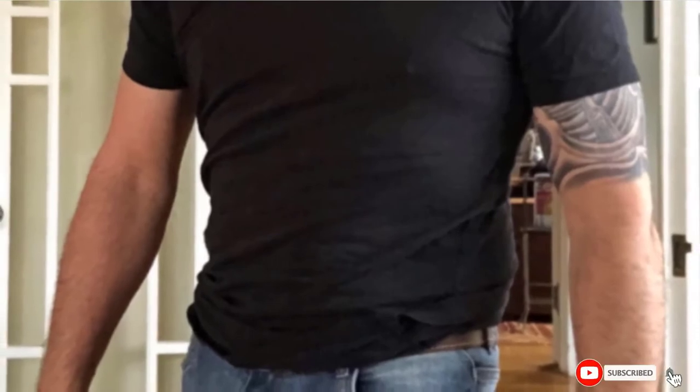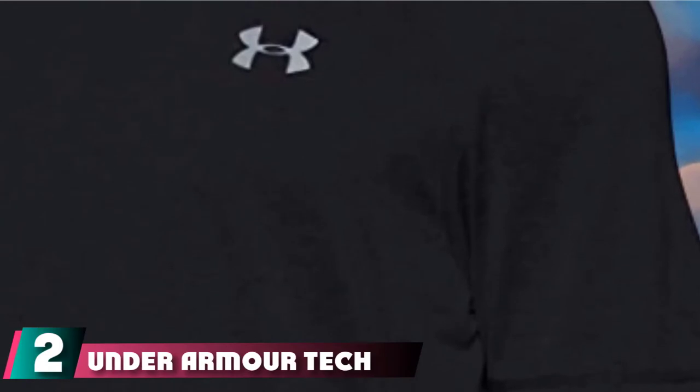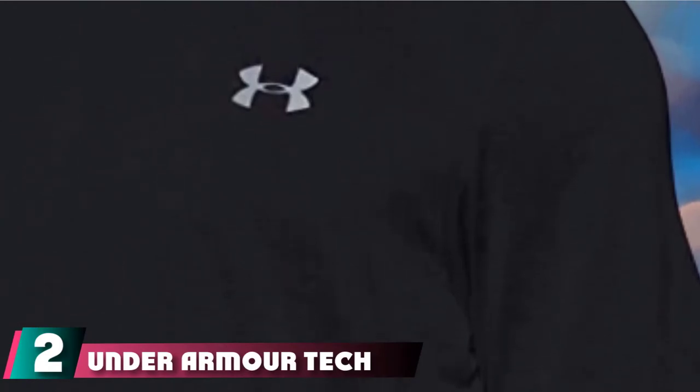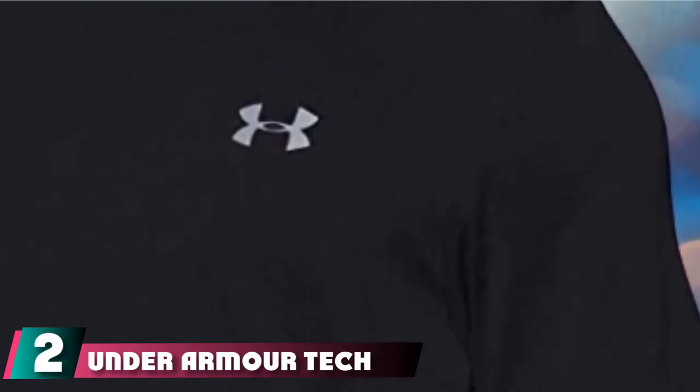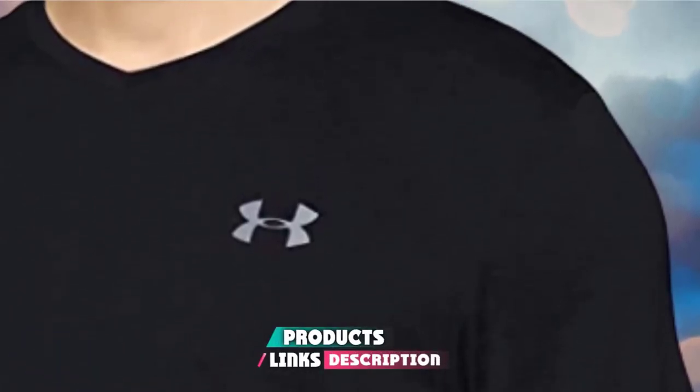You can pair this shirt with good boat shoes, and you are good to go. Moving on to the next at number 2 with Under Armour Tech V-neck T-shirt. We loved Under Armour here at Gear Hungry.